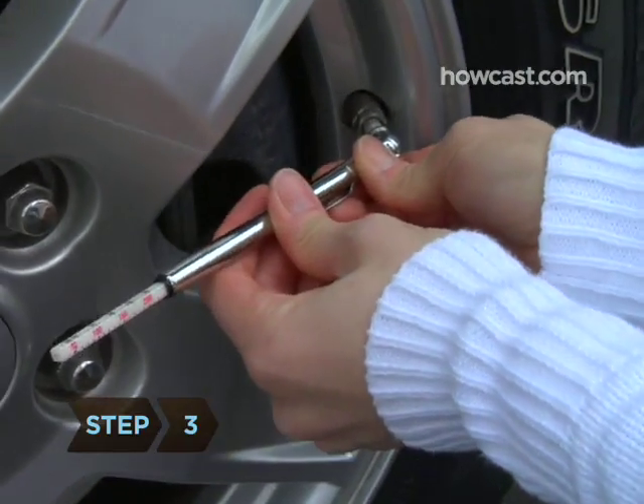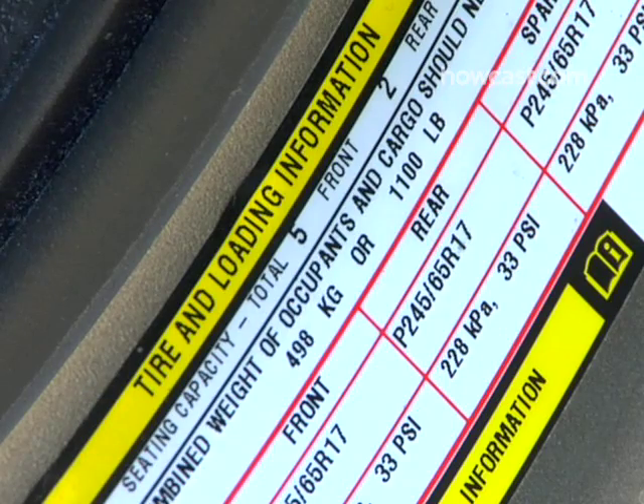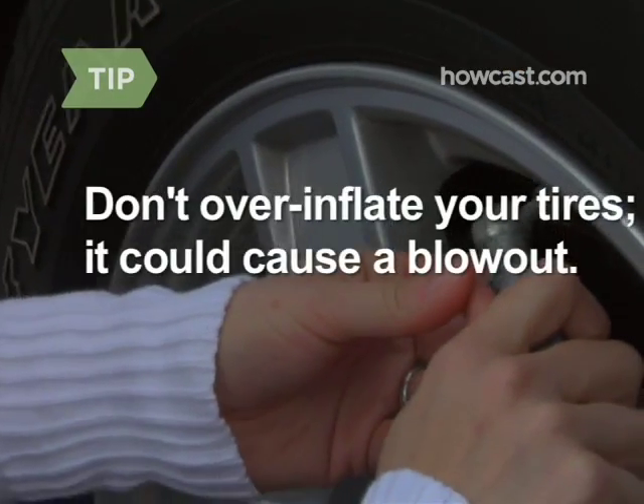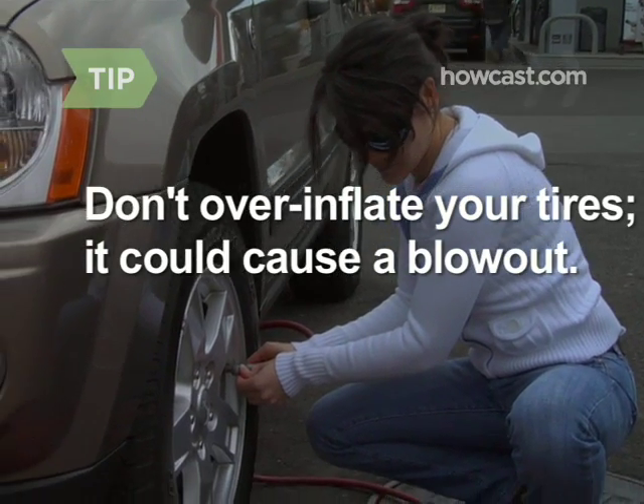Step 3: Keep your tires inflated at the maximum recommended pressure. The flatter the tire, the more it drags on the road. Don't do what some hypermilers do and over-inflate your tires — it could cause a blowout.